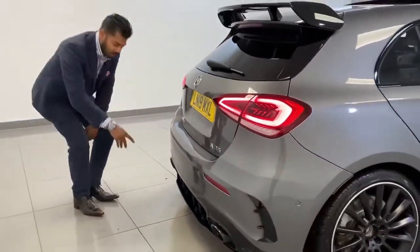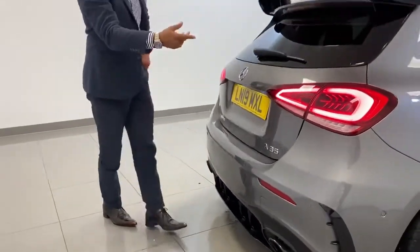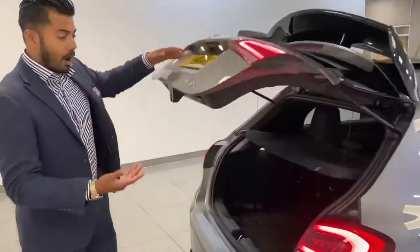If you look around at the diffuser, the black tailpipes, you've got the LED relighting system, nice big boot — it's a great hot hatch.